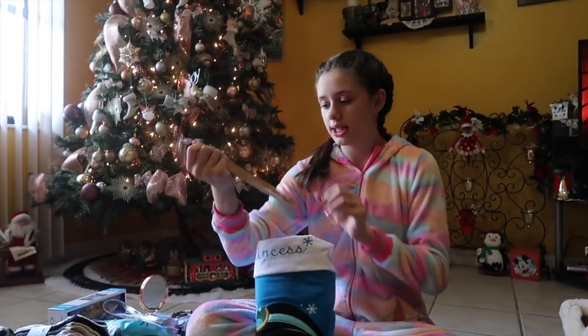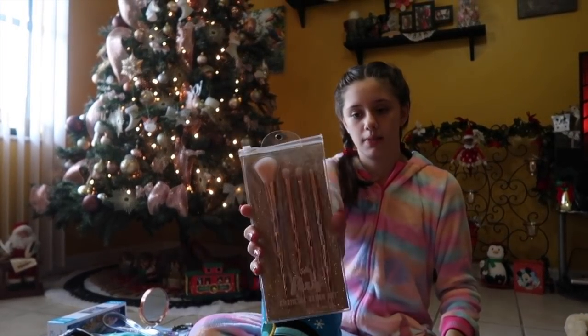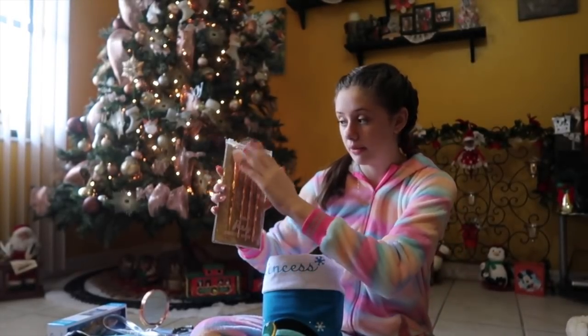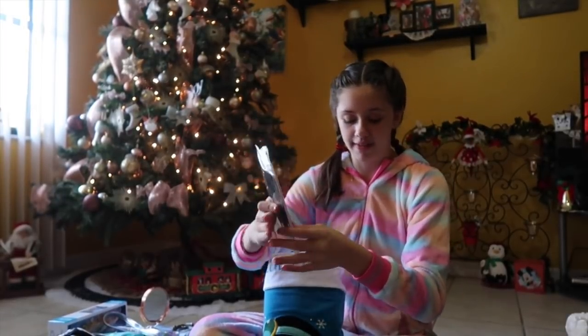Next, I got these makeup brushes. They're from Justice and they're Paris-style brushes. They're so pretty — they're rose gold, fluffy, and they have ombres from really pink to white. And I love them.